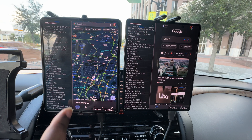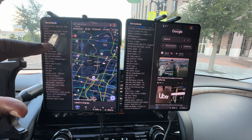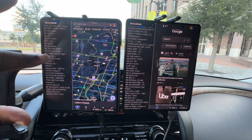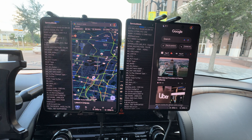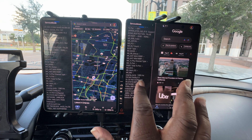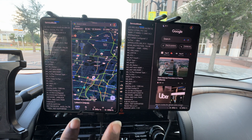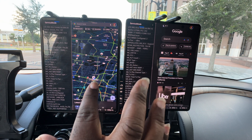Verizon is showing band 66 at 20 megahertz. I think they have NR for millimeter wave but it's not showing just yet. AT&T is carrier aggregating on band 66 at 10 megahertz. We gotta hit it with a speed test to actually find out.